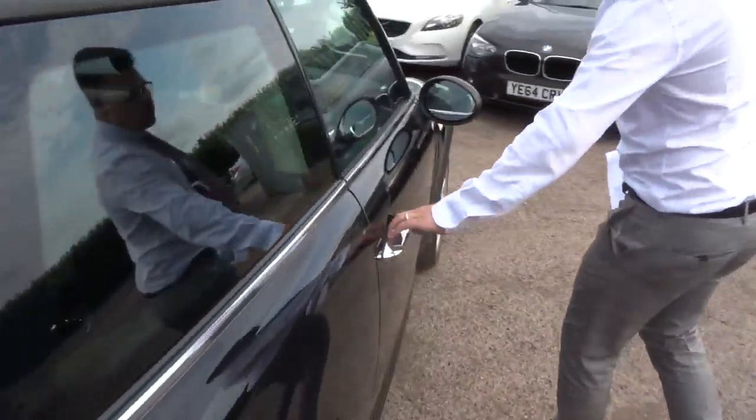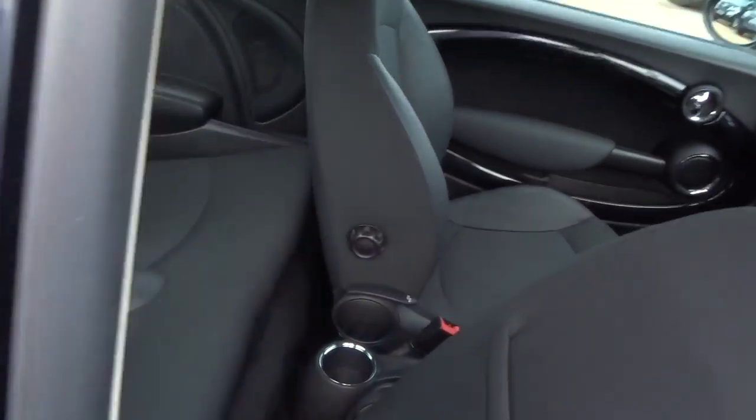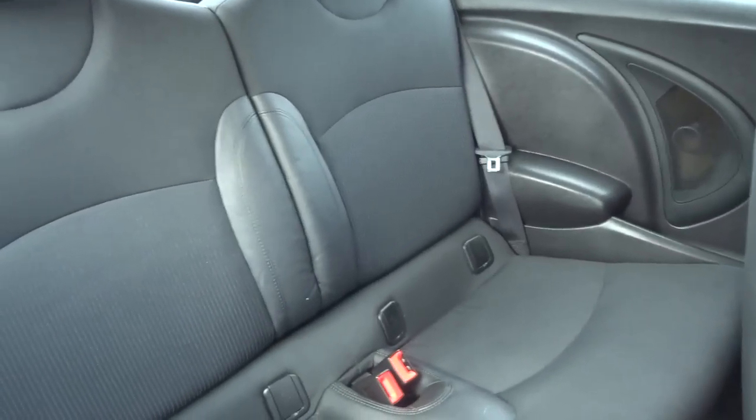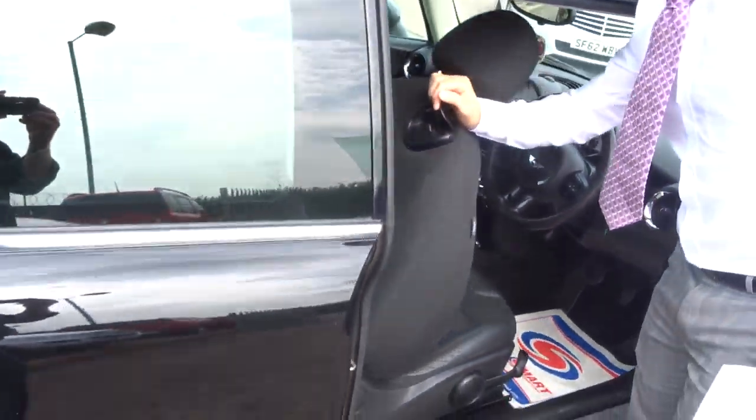So this is a 3-door. Those back seats have a two-tone interior with ISOFIX. It's in fantastic condition. I'll also say when I open the door it smells great in here.